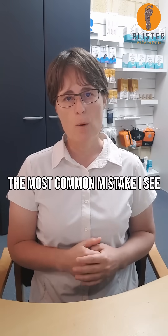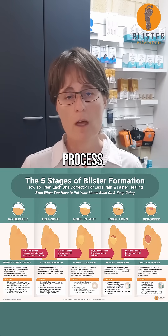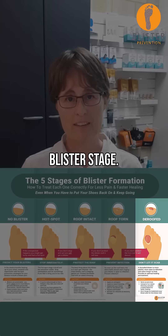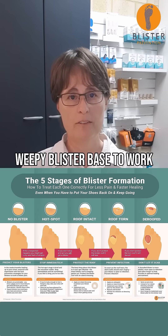The most common mistake I see is the use of Compeed for all five stages of the blister process. The reality is you should only use Compeed on the last blister stage. It's an ulcer dressing — it needs full contact with the weepy blister base to work its magic.